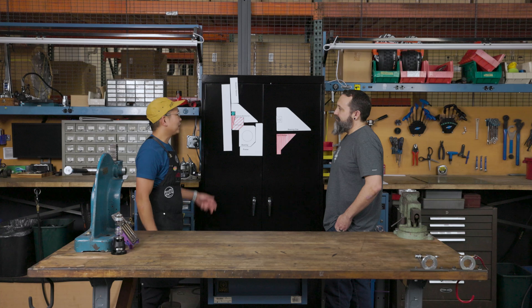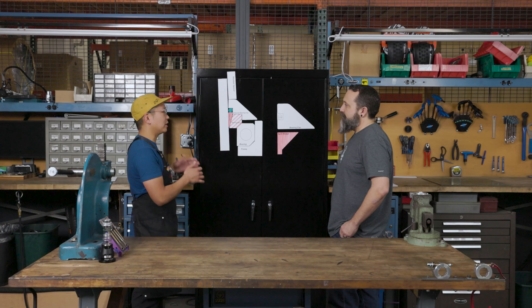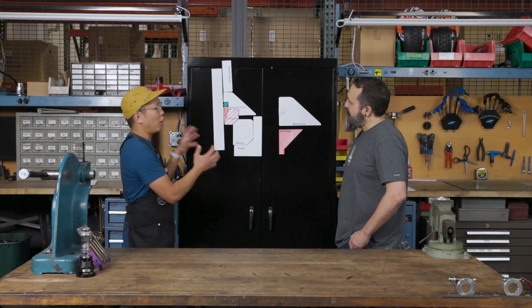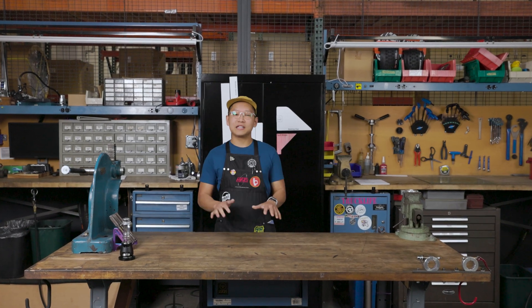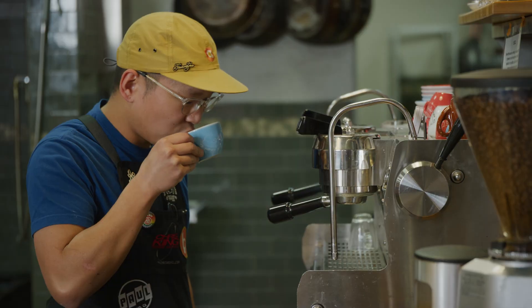Thanks, Phil. That was really informational. It was nice to see all the different pieces of what actually makes a Griplock headset different from a standard threadless headset. Hopefully the viewers were able to grasp some of this and really understand why this is what we believe to be a better product. Thanks for watching the Chris King Tech Talk. I've been Carlo — hope you guys learned something. Please stay tuned for future episodes. We'll see you in the next one. Bye.